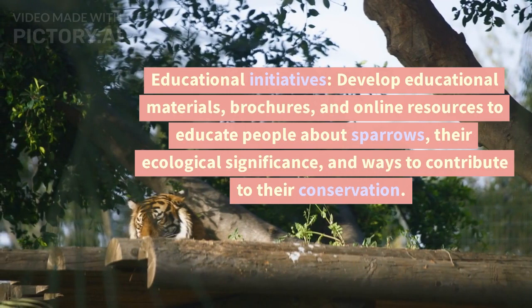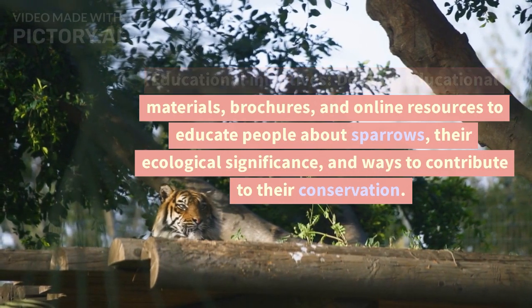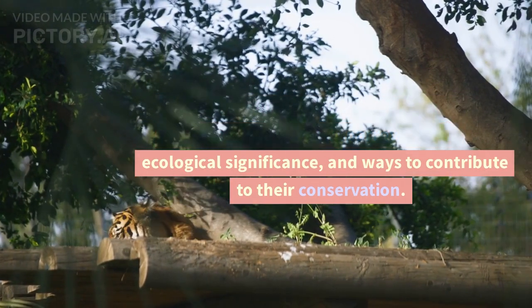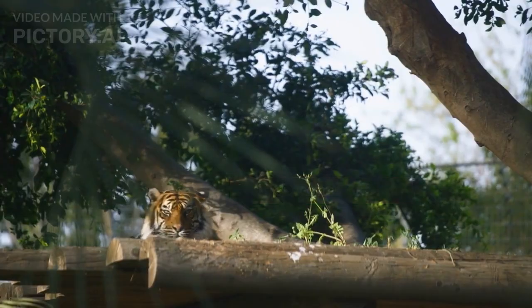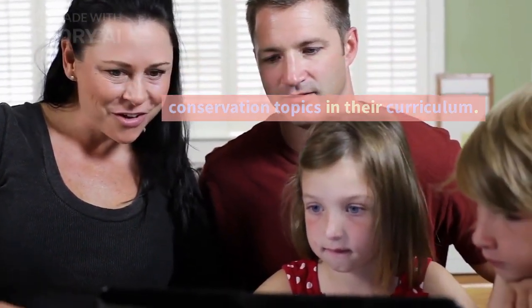Educational Initiatives: Develop educational materials, brochures, and online resources to educate people about sparrows, their ecological significance, and ways to contribute to their conservation. Engage with schools to include sparrow conservation topics in their curriculum.